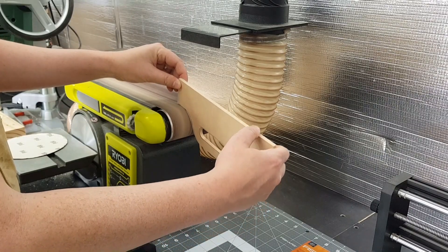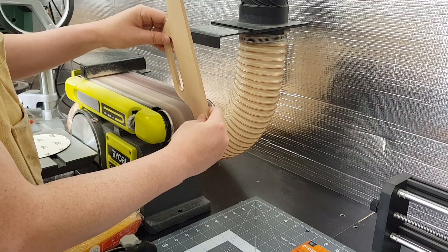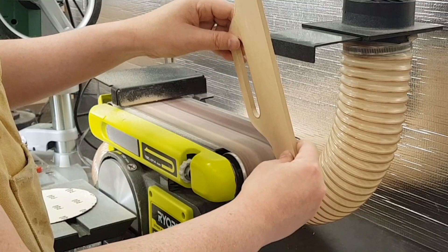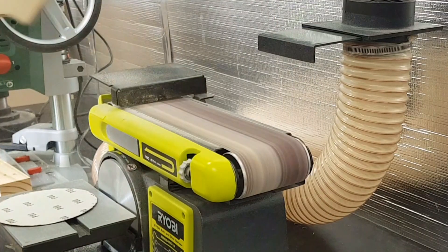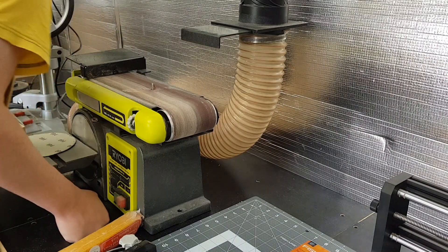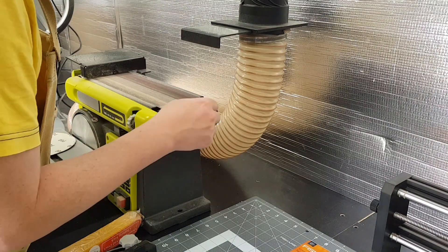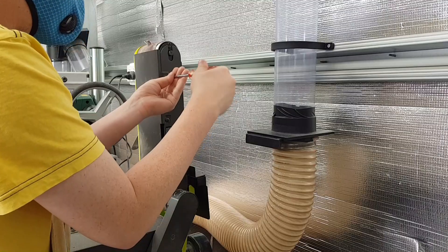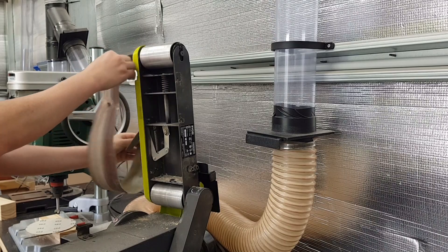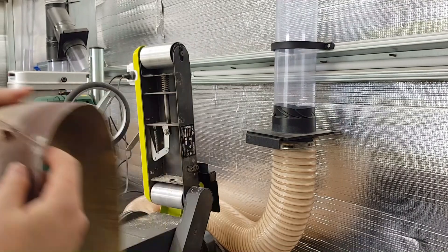Sanding the template over at the belt sander is where I had my second scare of the day. I had torn a hole in the belt, and while not as dramatic as the bandsaw blade incident, it still was an unexpected surprise. Looking at the state of the belt, it was probably well overdue to be changed anyway.